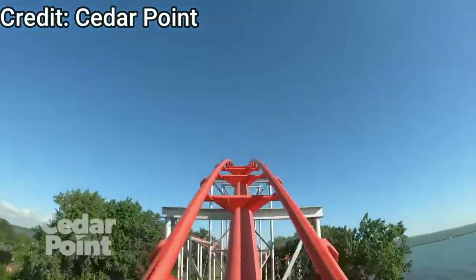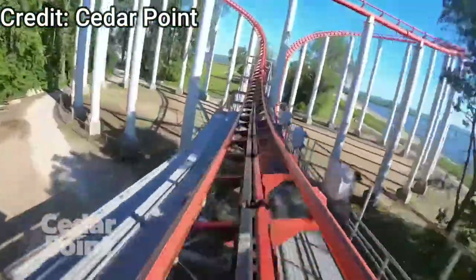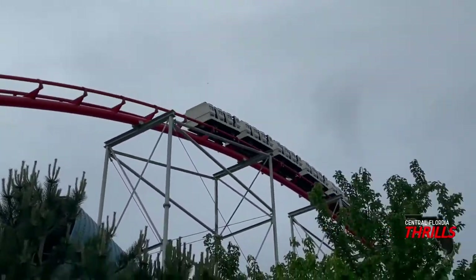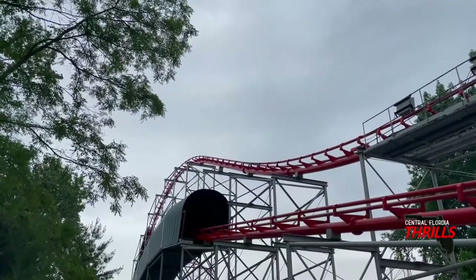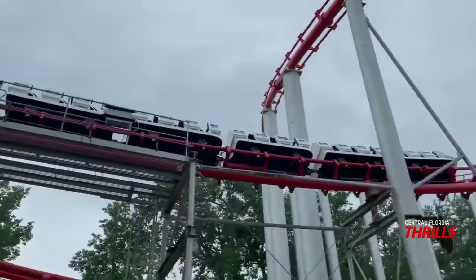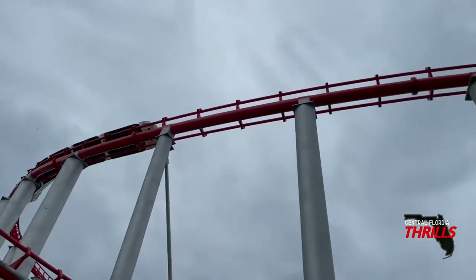You then dive into a tunnel — love the tunnels of Magnum — and then fly up into a massive speed hill. In my opinion this is the best moment of airtime at Cedar Point and on Magnum XL-200. This airtime moment is so sustained; if you're in the front or back cars it is insane ejector. I absolutely love this moment.